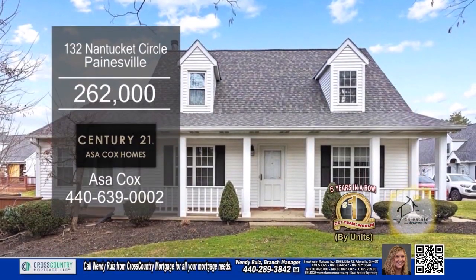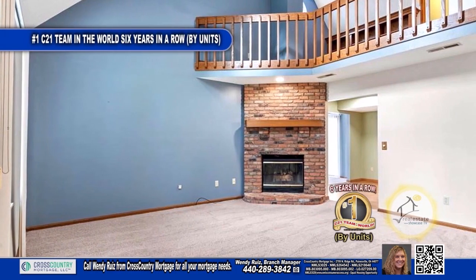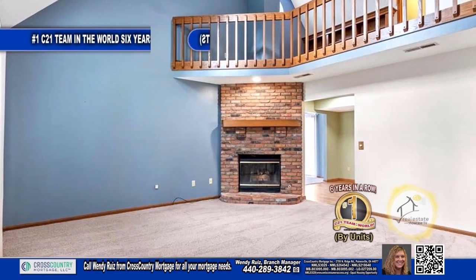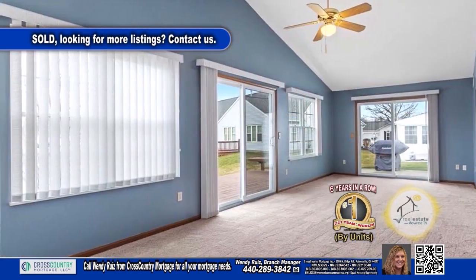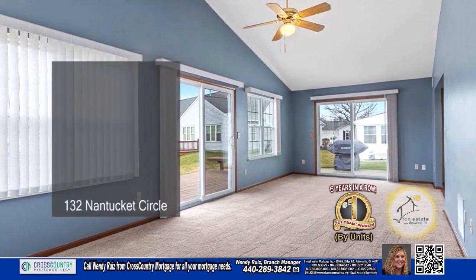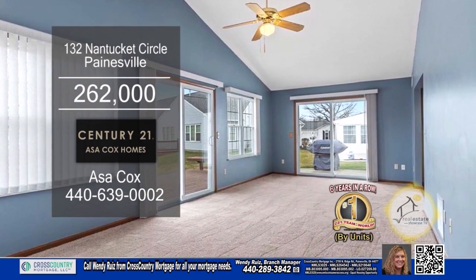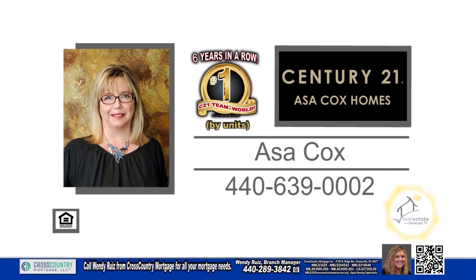This three bedroom condominium in Painesville offers plenty of room for a growing family. This stunning two-story living room has a warm brick fireplace. Cooking meals for family is a breeze in this charming kitchen. The dining area is the perfect place to gather and enjoy delicious meals. A sliding glass door leads to the wraparound deck. For a private tour, contact the number one Century 21 team in the world by units, Asa Cox Homes.